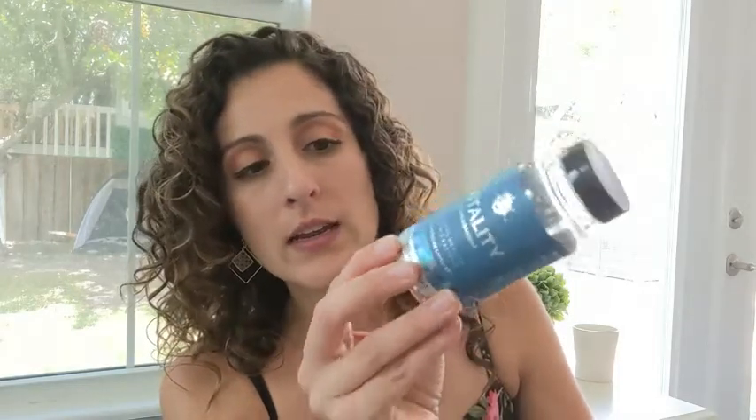Anyway, this is their Vitality supplement. I got this for my husband — it is for adrenal health, stress, and fatigue. My husband has adrenal issues. The directions say to take two capsules once daily with a meal to promote adrenal health.